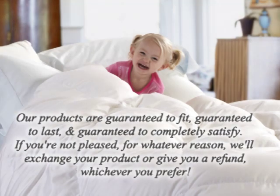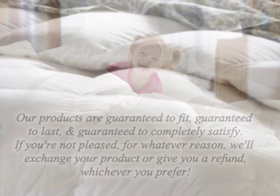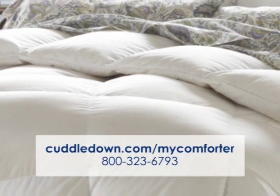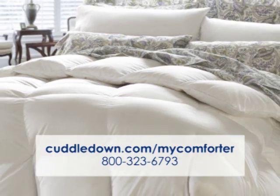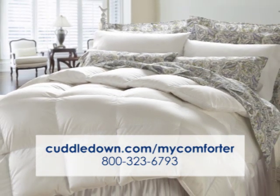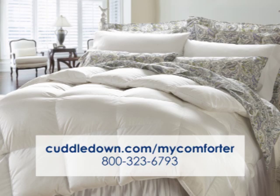We stand behind our guarantee that only the finest product is shipped to you, our customers, and know that you too will fall in love with sleeping under a cozy Cuddledown Comforter. If you want help choosing your comforter, you can view our handy comforter picker online at Cuddledown.com or call 1-800-323-6793 to speak to one of our comforter experts.